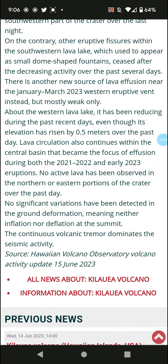No significant variations have been detected in ground deformation — neither inflation nor deflation at the summit — although continuous volcanic tremor dominates the seismic activity.